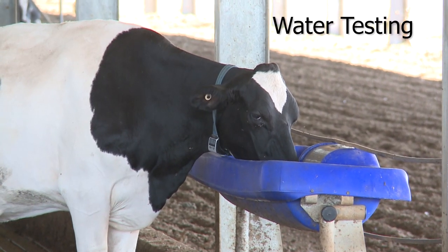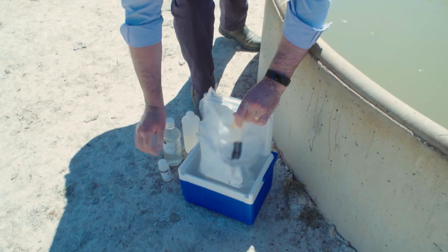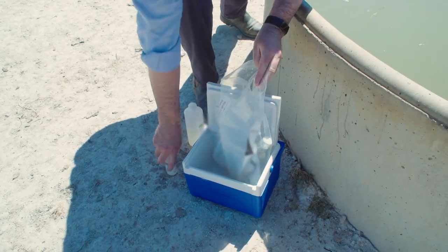If farmers are concerned about the quality of their drinking water, they should get it tested at a specialist water laboratory. If the results indicate a particular problem, there are two options: either find an alternative water source or install an appropriate water treatment system.